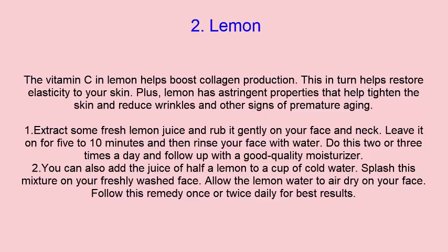Extract some fresh lemon juice and rub it gently on your face and neck. Leave it on for 5 to 10 minutes, and then rinse your face with water. Do this 2 or 3 times a day, and follow up with a good quality moisturizer.